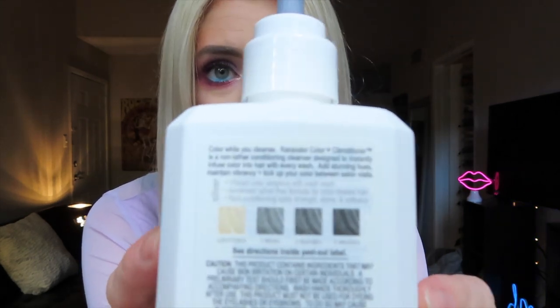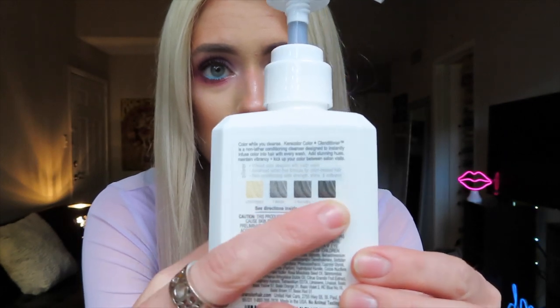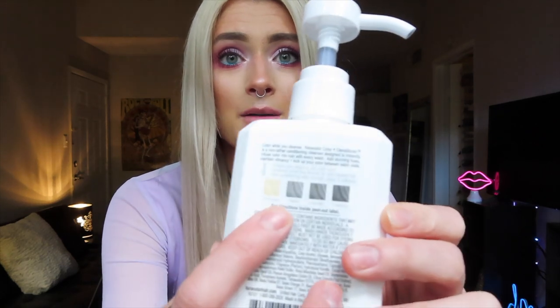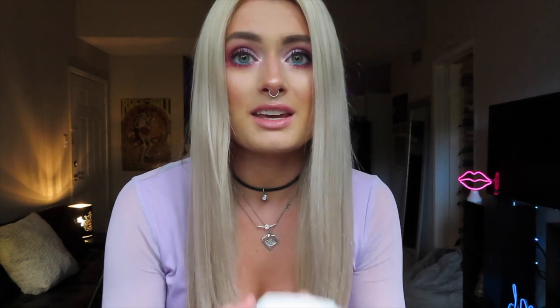I've used it a couple times so far. As you can see on the back, it shows the color progression after each wash. I'm somewhere in the middle since I just got this product about a week ago, still gauging my reaction to it. But first impressions are that it's working really well — my hair is not yellowy whatsoever. I'm really excited to see the progression as it gets a little darker and more gray. So far I really like this product.